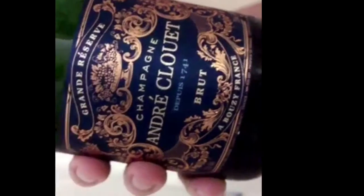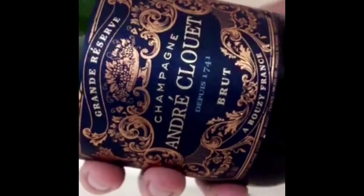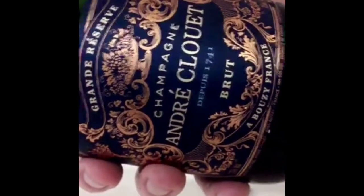Shower Sommelier time! This time on Shower Sommelier is with Bubbles. Because everybody loves Bubbles. Champagne, baby.